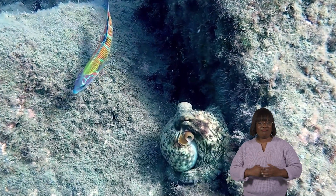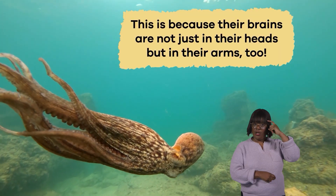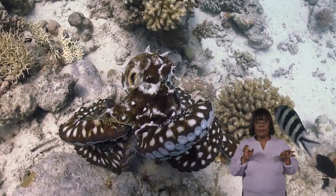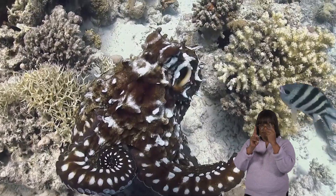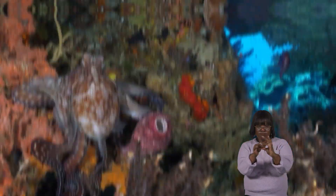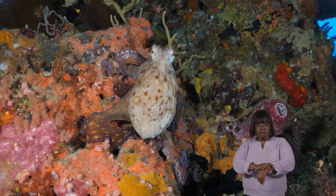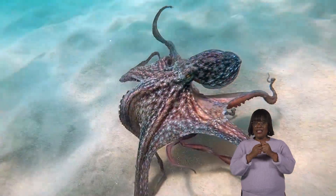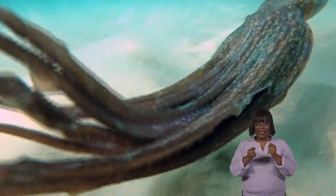These cephalopods have the largest brains among all invertebrates and are really smart. This is because their brains are not just in their heads, but in their arms too. Each arm has a bunch of neurons, or tiny brain cells, that work together to help an octopus move its arms in a coordinated way. The unique way their brains are spread out in their arms helps octopuses solve problems and adapt to different situations. It's like having a team of helpers in each arm, making them really good at figuring things out and dealing with the changes around them.